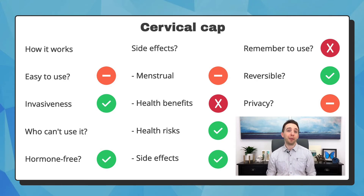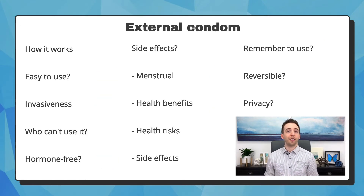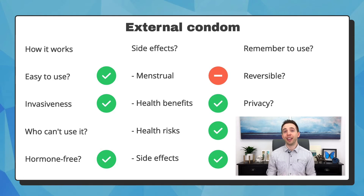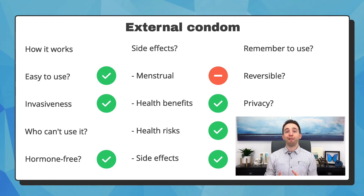Your partner might be able to feel it while you're having sex. The external condom is a sheath that is placed over the penis, and it holds the semen during ejaculation. It is easy to use once you or your partner learn to put it on, and it is not invasive. You cannot use them if you or your partner have an allergy to latex, but there are latex-free versions. It does not contain hormone and has no negative side effects. It is, however, one of the few options that protect you from sexually transmitted infections. You and your partner have full control, but you have to remember to use it every time. It is reversible, but there is no privacy since you have to pause a couple of seconds to put it on.